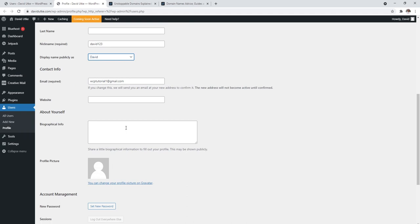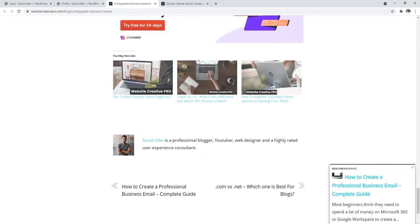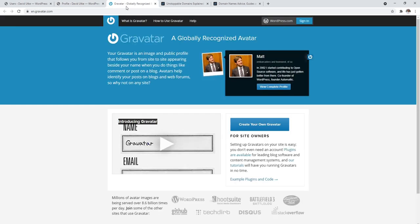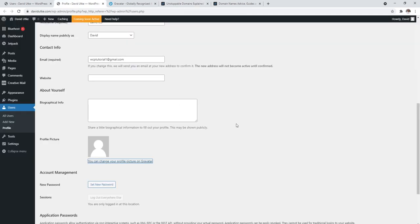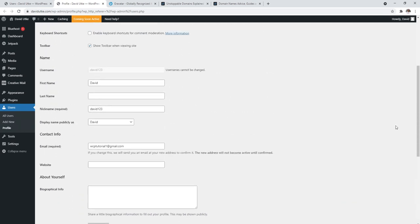Down here you have a biographical information paragraph. Depending on the WordPress theme you use, it may or may not display — but it powers the author bio section with image and text. For your profile picture, click on it and it opens Gravatar. Gravatar is a service where you sign up and associate an email with a specific image, and it populates automatically. You can also change your password on this page.